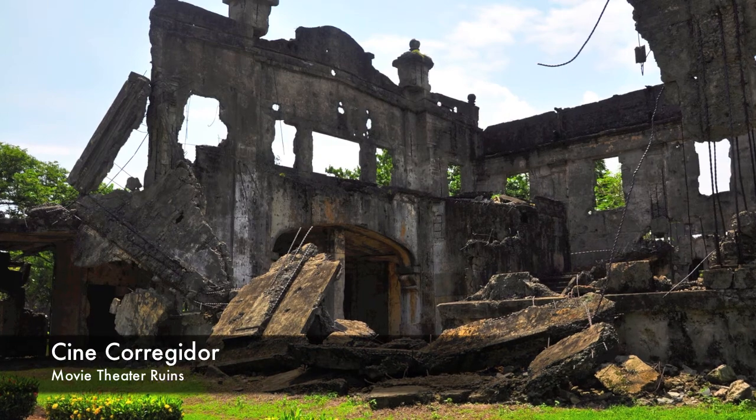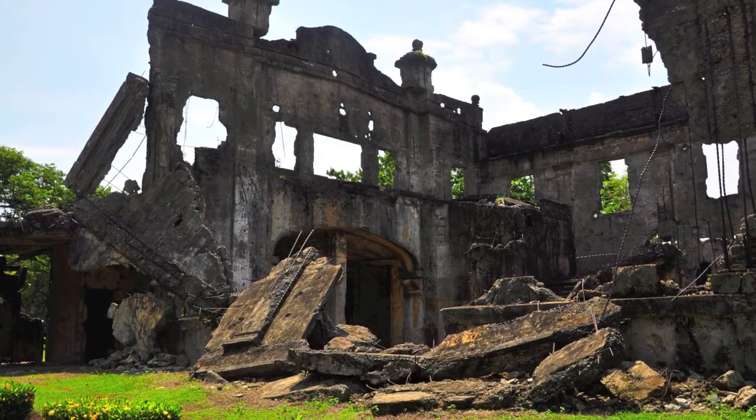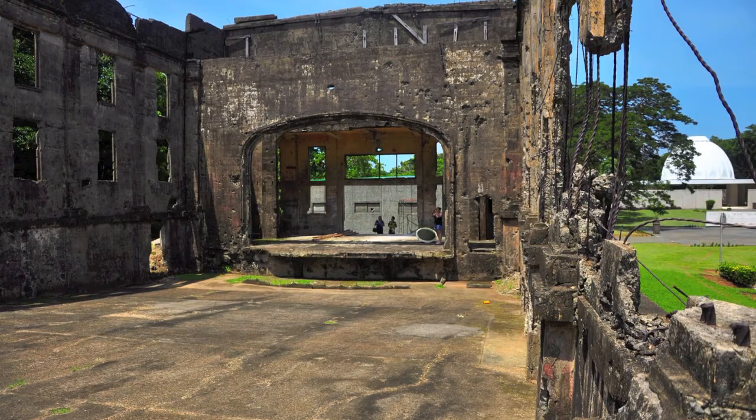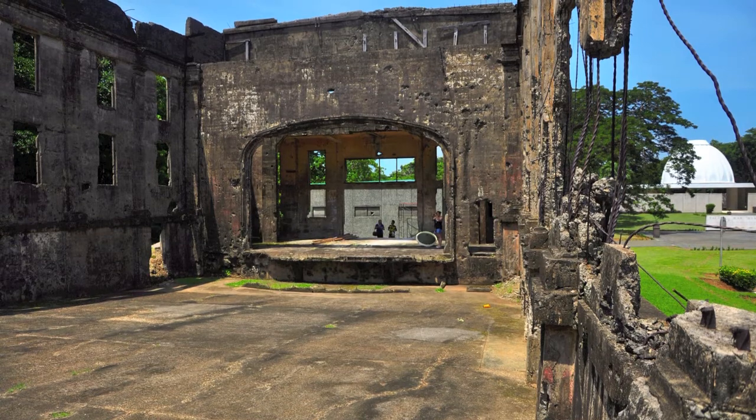Here we see the Cine Corregidor, which was the movie theater on the island prior to its pre-war days, and here you can see the ruins from that.